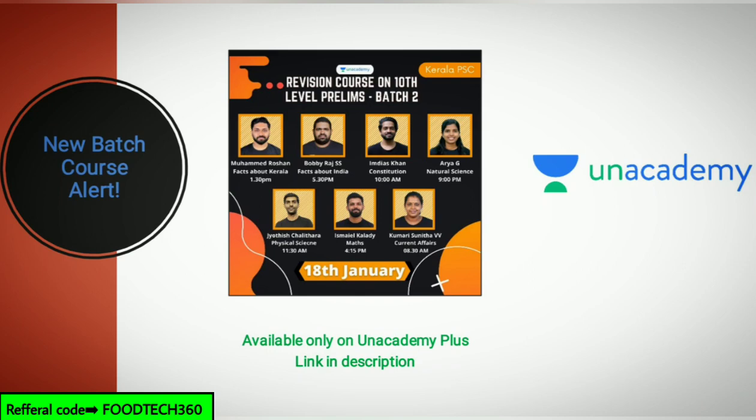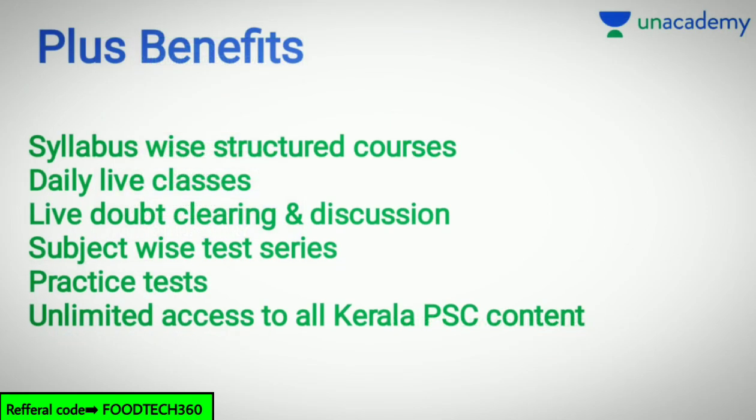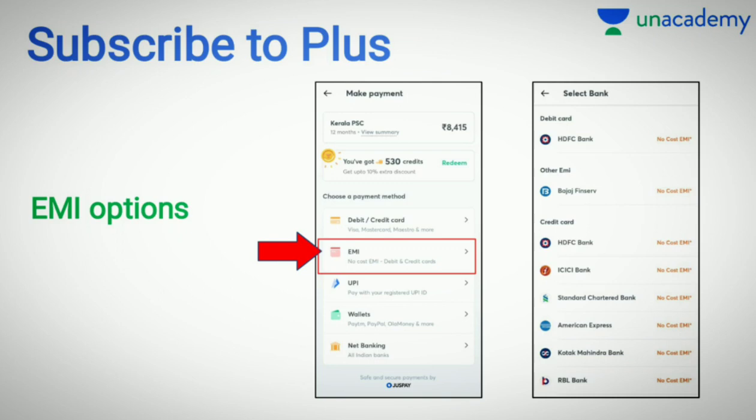These are the newly launched courses on Unacademy. Top educators will help you prepare for the 10th level prelims exam. The course will be helpful for aspirants preparing for Kerala PSC at any stage of their preparation. All doubts will be clarified during doubt-clearing sessions. The course will be covered in Malayalam and notes will be provided in Malayalam. Batch 2 covers 10th level prelims through previous year questions. Subscribe to Unacademy Plus — use referral code Futec360 to get a 10% discount. Fees can be paid as EMI also. Let's crack it with Unacademy.